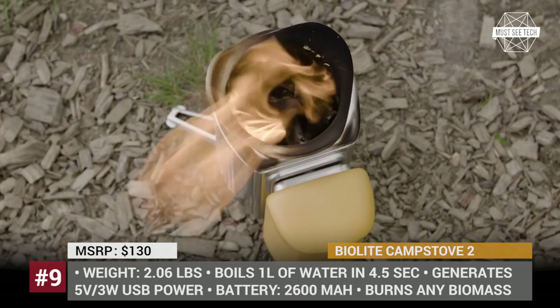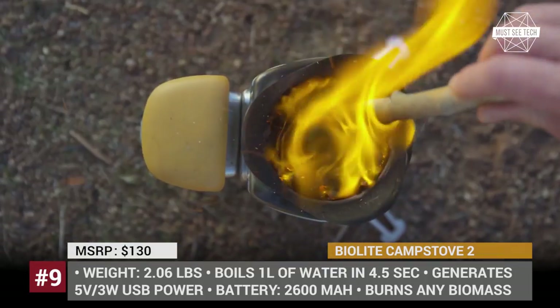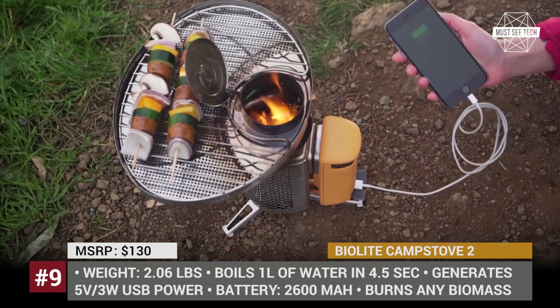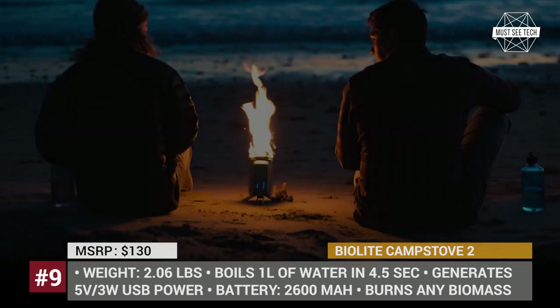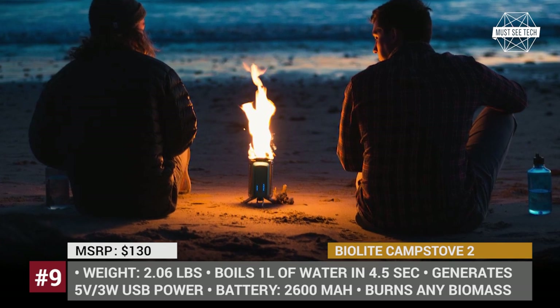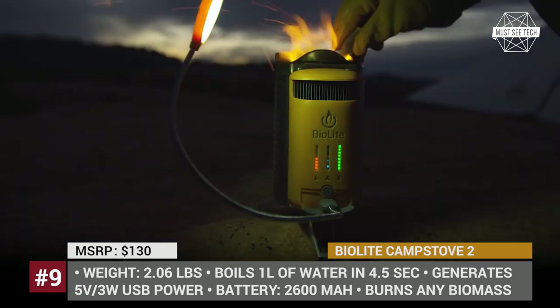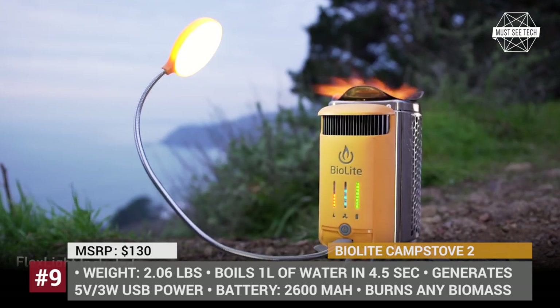The portable stove weighs just 2 lbs and is equipped with a 2.6Ah battery that stores the charge to either enhance the smokeless fire or replenish your gear. A comprehensive LED dashboard will tell you how much charge you have left. The device can boil 1 liter of water in 4.5 minutes and is compatible with BioLite's kettle pot and coffee press.